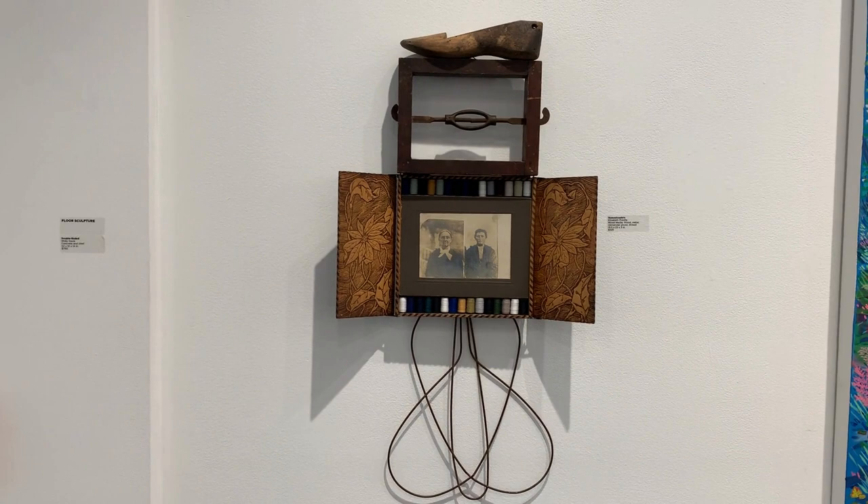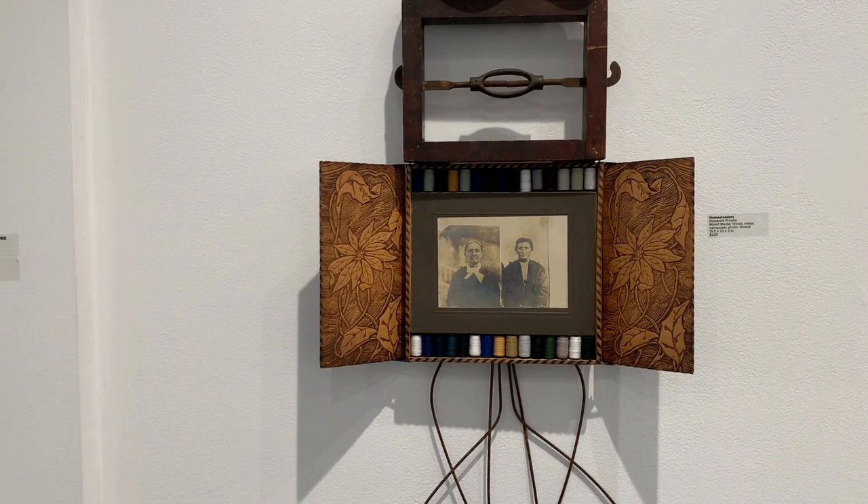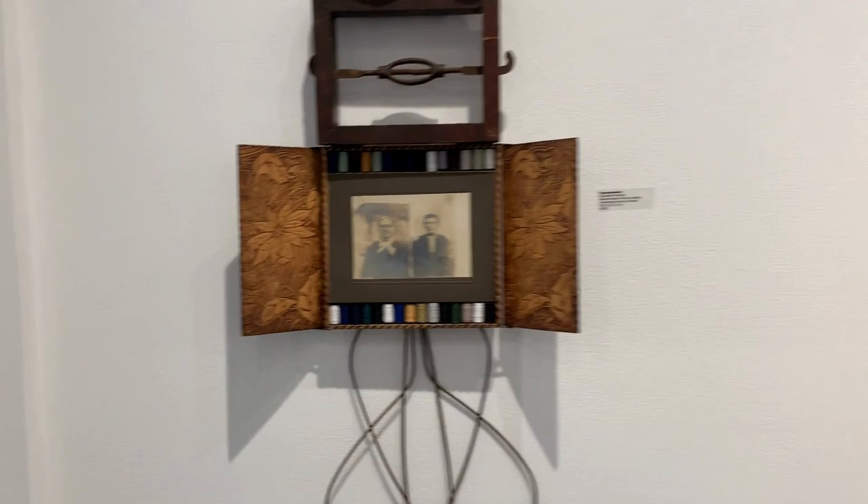Homesteaders by Elizabeth Prindle is a mixed medium containing objects such as a vintage photograph and a wooden shoe stretcher. While the objects may not seem overtly related, the title gives hint to their connection in a larger story.